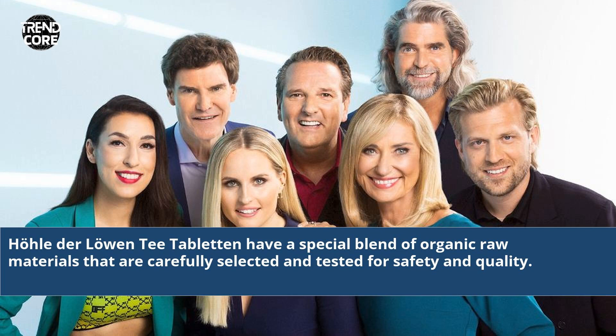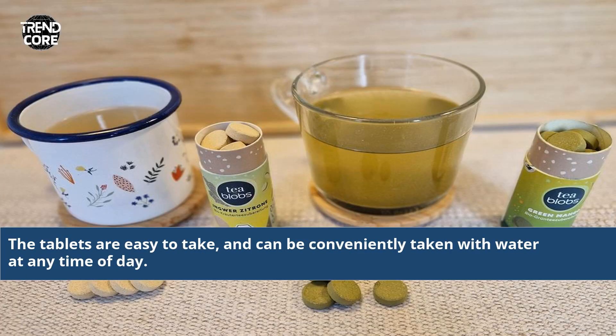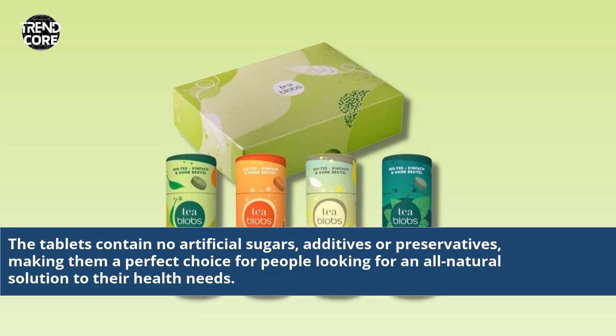Haudel der Lohen T-Tabletten have a special blend of organic raw materials that are carefully selected and tested for safety and quality. The tablets are made of all natural ingredients which are 100% vegan and gluten-free. The tablets contain no artificial sugars, additives or preservatives, making them a perfect choice for people looking for an all-natural solution to their health needs.